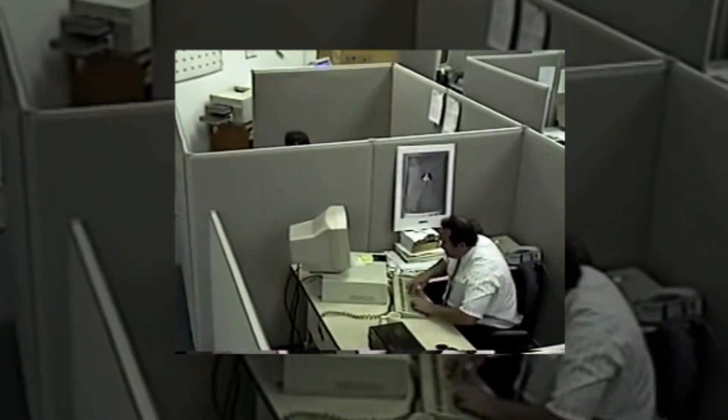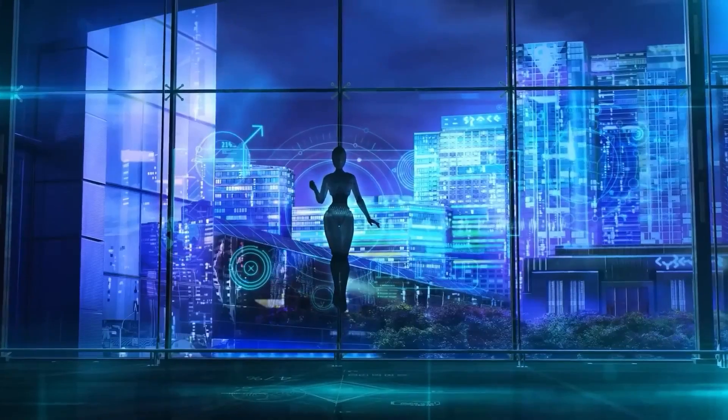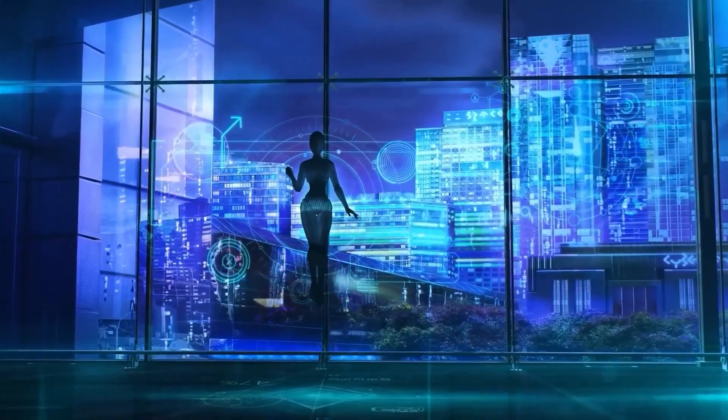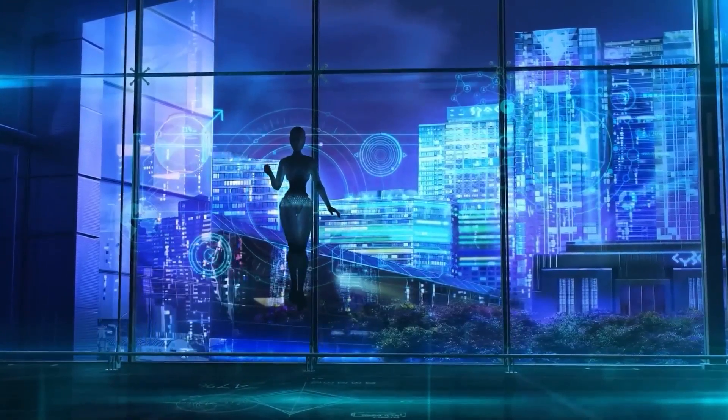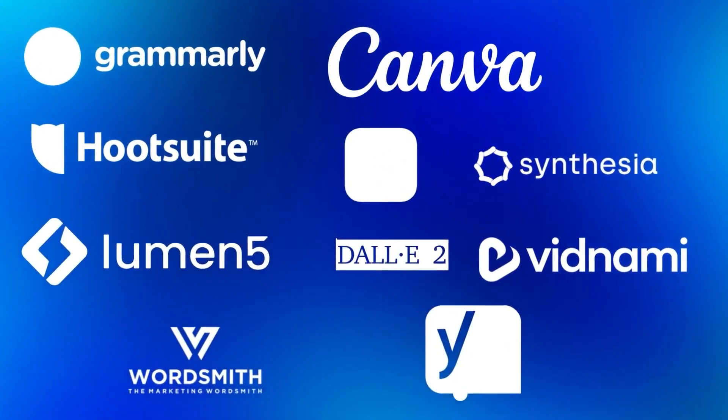Are you tired of creating content that just doesn't cut it? Struggling to keep up with the competition? Fear not, because AI is here to revolutionize the game. In this video, we're going to show you 10 AI tools that are changing the game in content creation. Brace yourself, because things are about to get interesting.